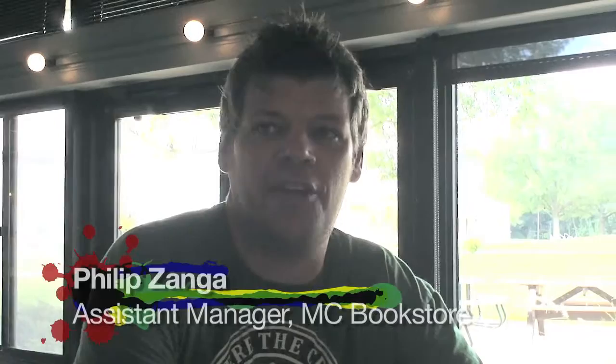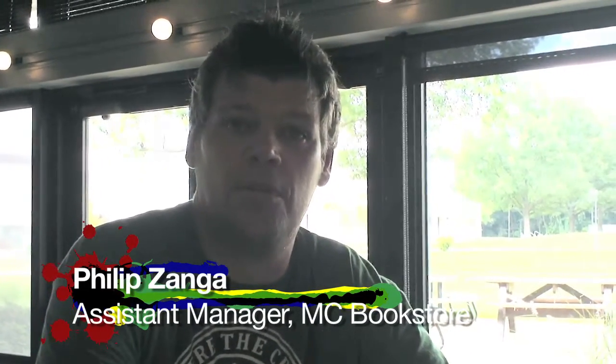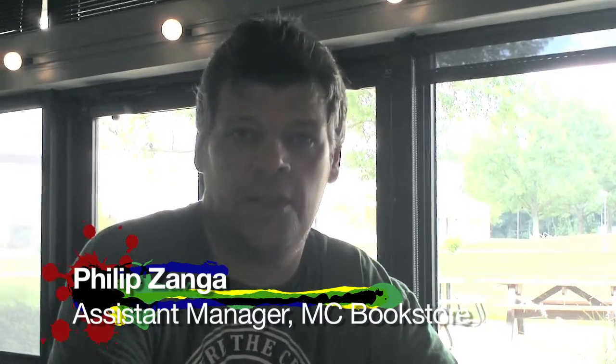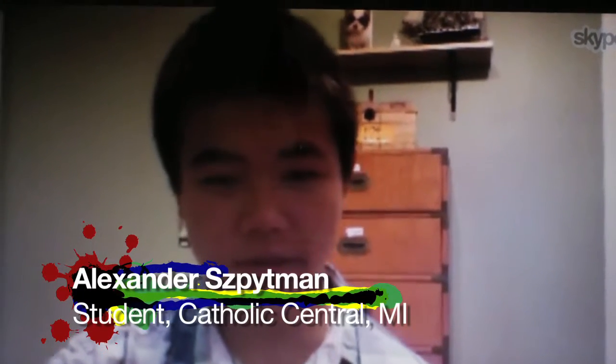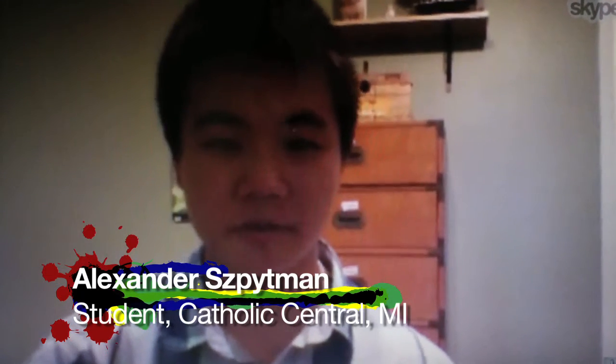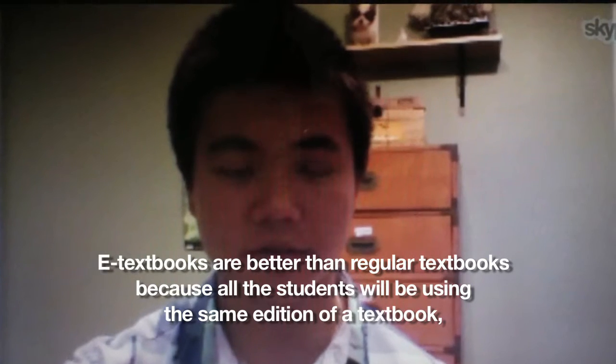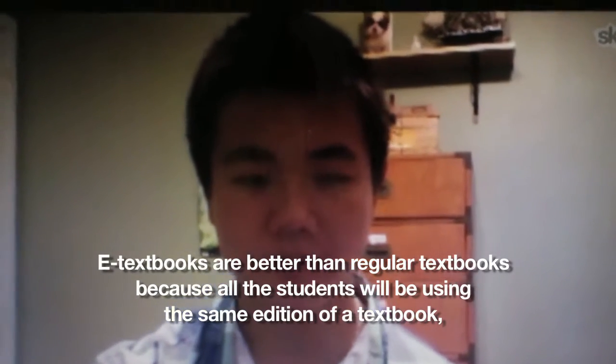Personally, I think the advantage is that basically they put the code on the computer and then just use the computer. If they have a laptop or if they go to class, most of the classes already have computers. It's not an e-book, but we're selling access codes. E-textbooks are better than regular textbooks because all the students would be using the same edition of a textbook, so there's no confusion about the information.